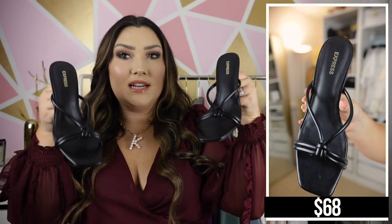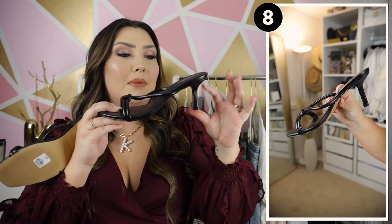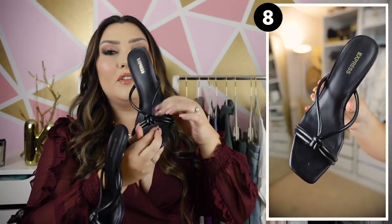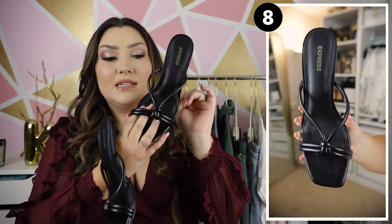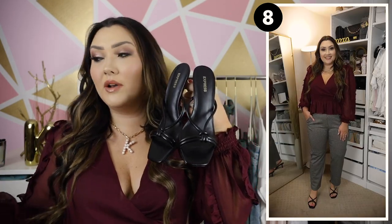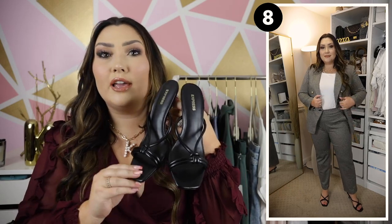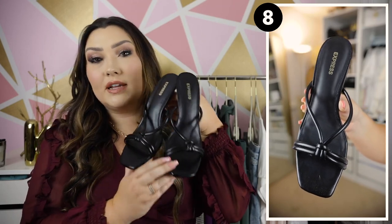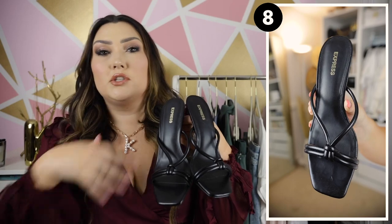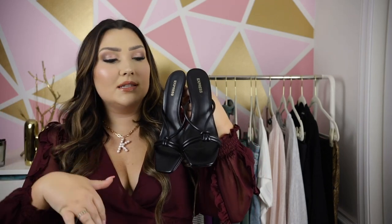I styled these heels with several outfits in today's video, and I'm actually taking them on a trip in two days because they are so comfortable but look so chic. They have a small heel — maybe an inch or an inch and a half — with a pretty crisscross leather strap design in the front that has a little knot at the toe, and a little square toe. They're very comfortable because they're so low but give you just enough height and kind of elongate your legs. Shoes like this are definitely a staple for fall.